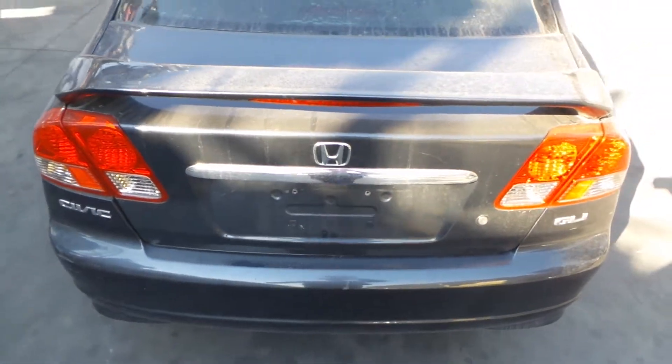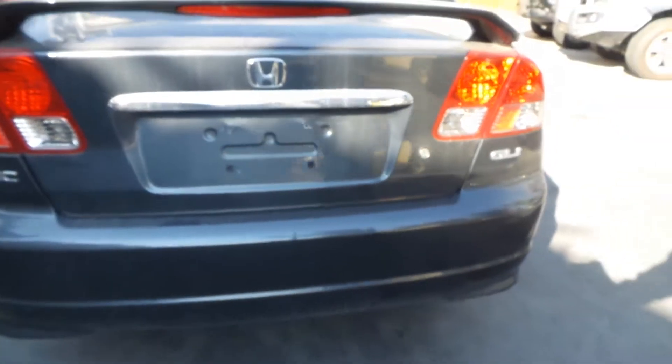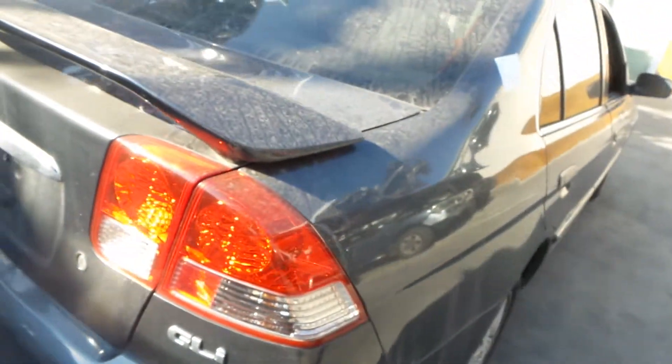It's got a tidy boot lid, spoiler type. Tidy bumper cover. Right tail light in good condition.